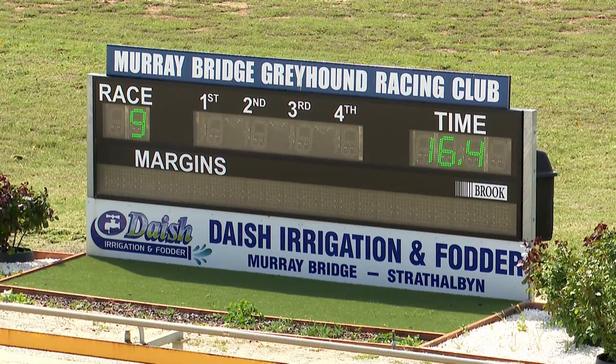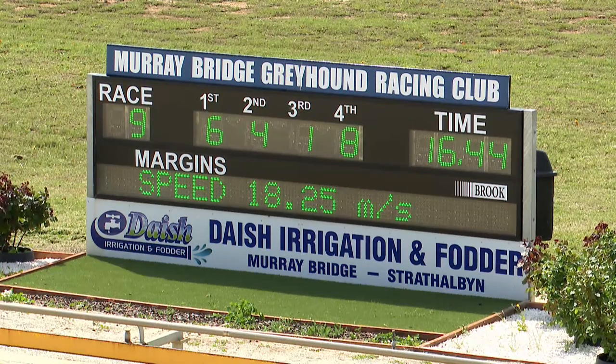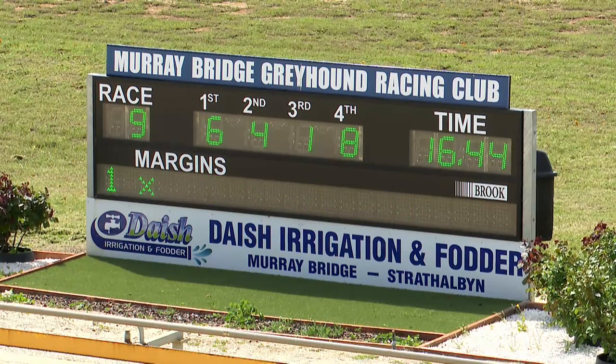Just too strong over the concluding stages — he built up probably a two, two-and-a-half length lead on Curls Victory. But he was too powerful, got into his comfort zone a little bit away from the inside rail and was too strong over the concluding stages. Got a great record here, Aston Elena — good straight track dog, there's no doubt about it. He's had six goes for four wins and two seconds, and his record over the 350 is just as good as well.